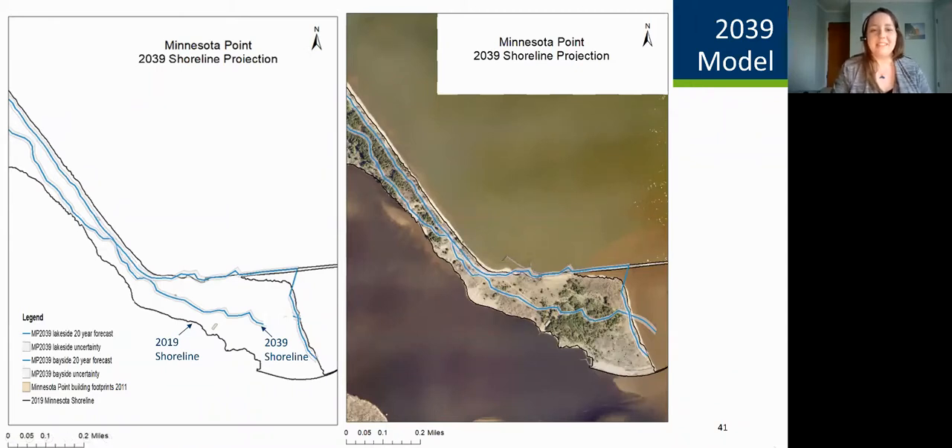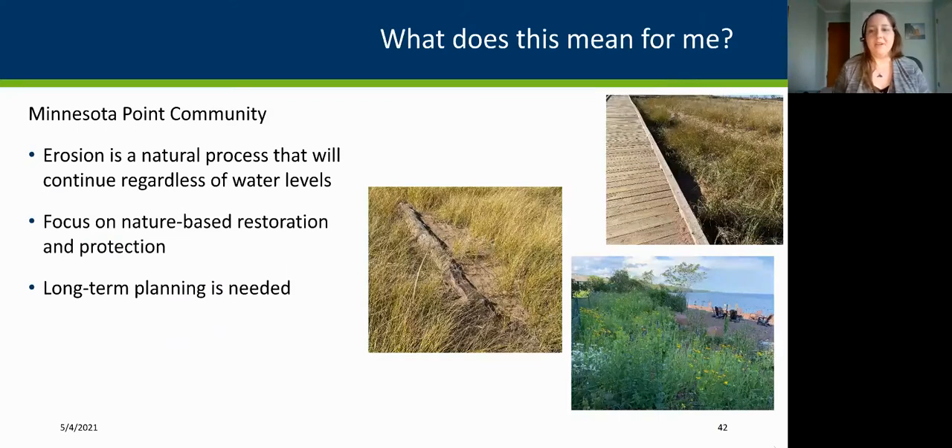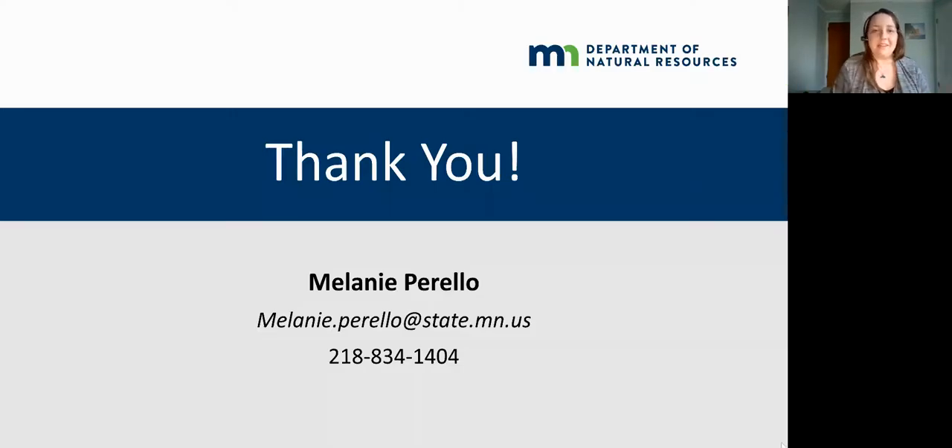This is just an idea of what could potentially happen — no guarantees. But what does this mean for you as a property owner or someone interested in Minnesota Point? Erosion is a natural process that's going to continue regardless of water levels. It is important to focus on nature-based restoration and protection efforts to make Minnesota Point more resilient and reduce negative impacts on neighbors or other properties. As Paul indicated, there is a need for long-term planning. Thank you very much for taking the time to hear about our work here in the Coastal Program for Minnesota Point, and I welcome any questions.